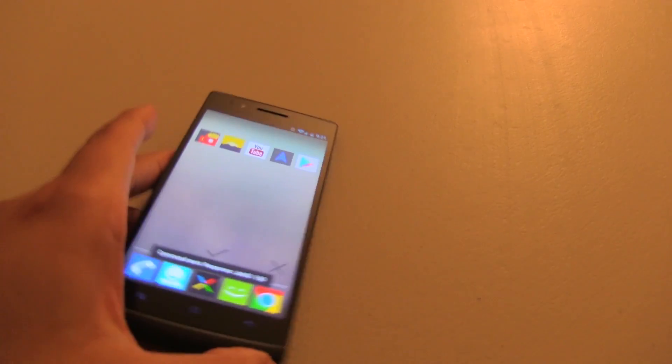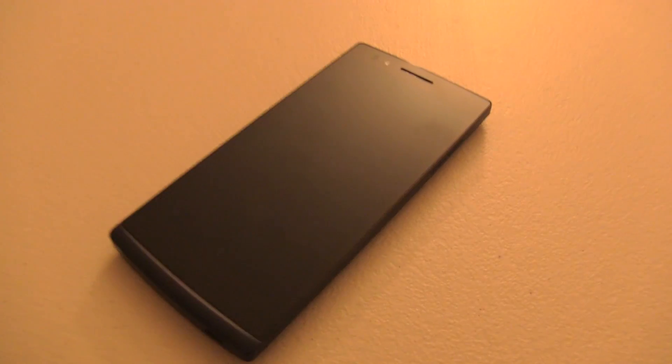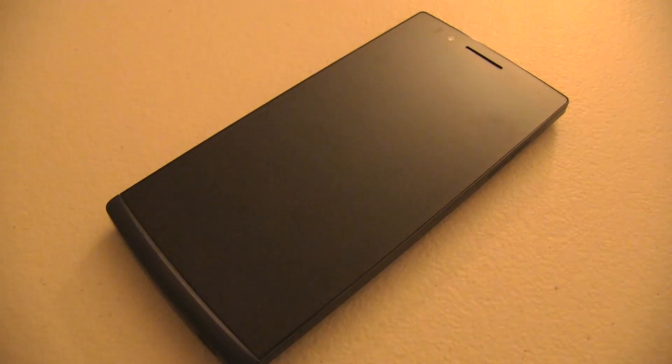Now actually, the phone does not need to even be on at all. As a matter of fact, I can turn the device off and I could still execute these commands — I'll show you guys. Turn off Office Light. Okay, now it got really dark here. I'll bring the phone up here. Turn on Office Lamp.